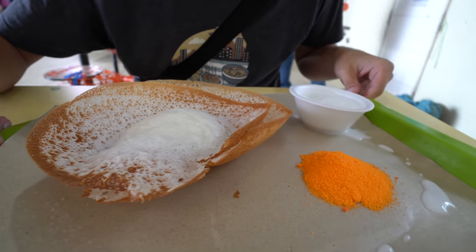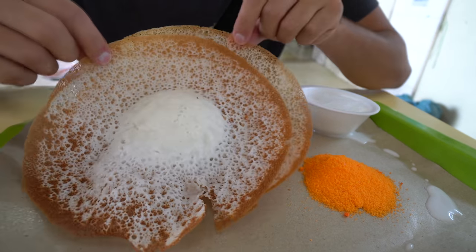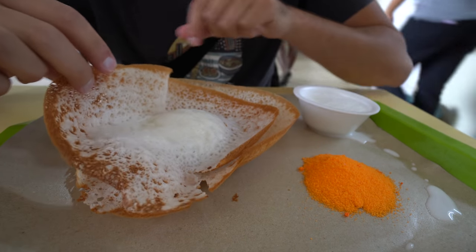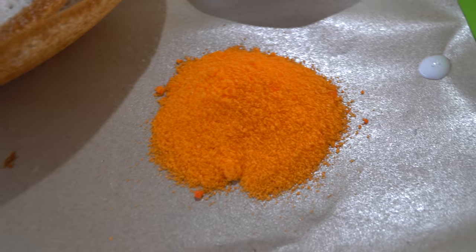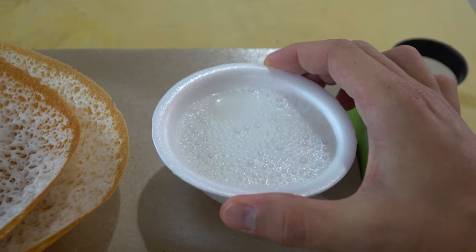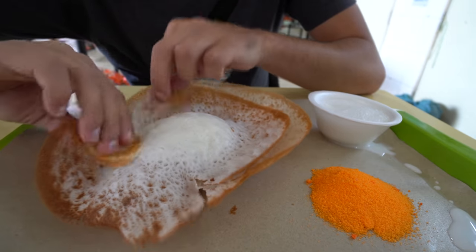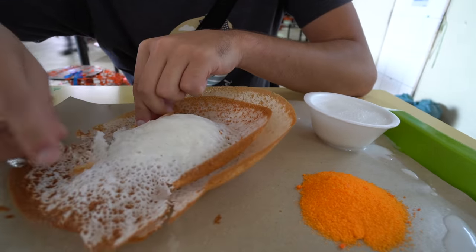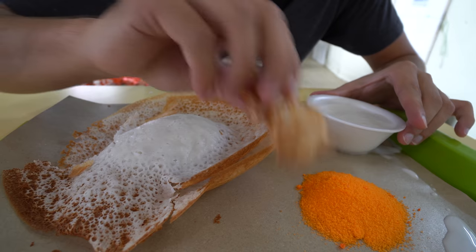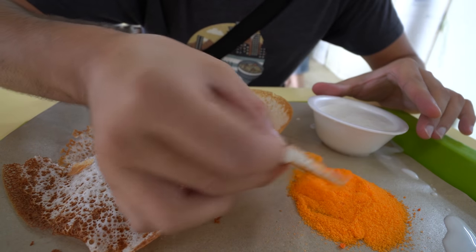Here is my breakfast - the famous appam. You can see it's really spongy in the middle, nice and brown and crispy on the outside. It's served with red sugar and coconut milk on the side - it's meant to just be dipped and enjoyed, especially for breakfast. This is a popular Southern Indian dish. I'm gonna try it with just a little bit of sugar first.